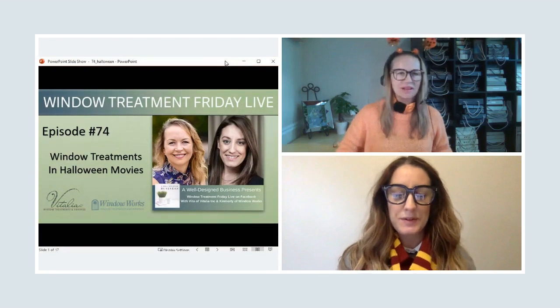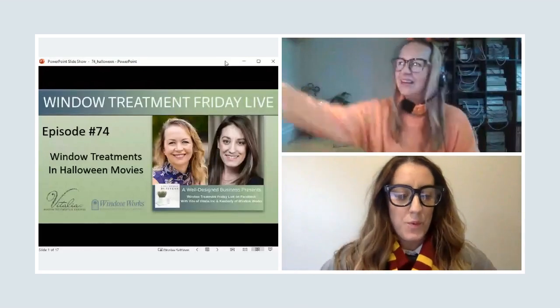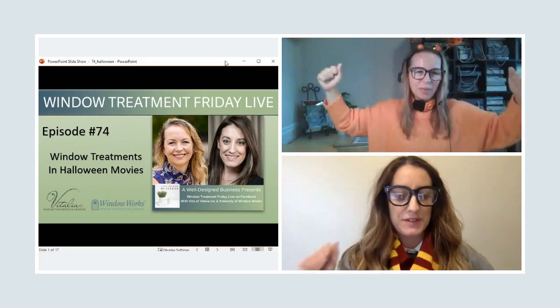Welcome, welcome to episode number 74. Today is Halloween. I'm just a shiny pumpkin today.